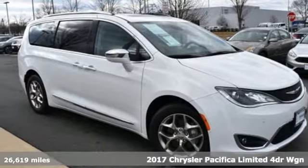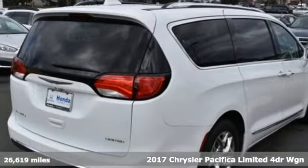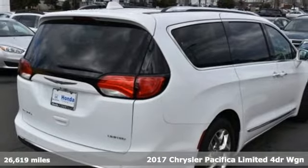It's a 2017 Chrysler Pacifica. Chrysler, where top flight engineering meets affordable luxury.